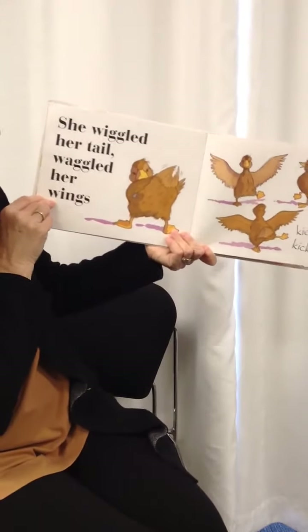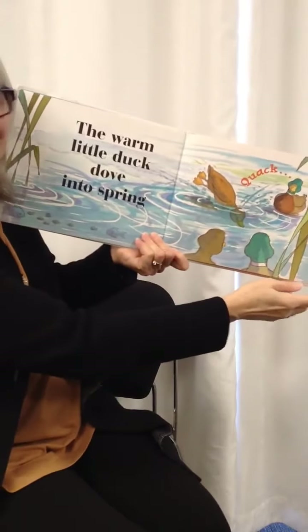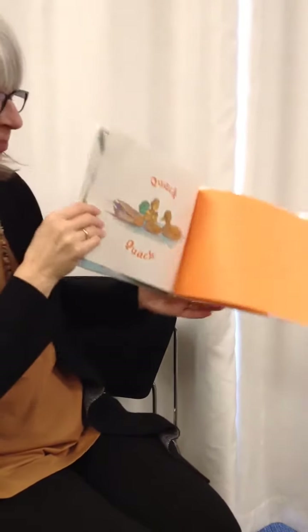She wiggled her tail, wiggled her wings. Kick, kick, kick. Then warm little duck dove into spring. Quack, quack, quack, quack.